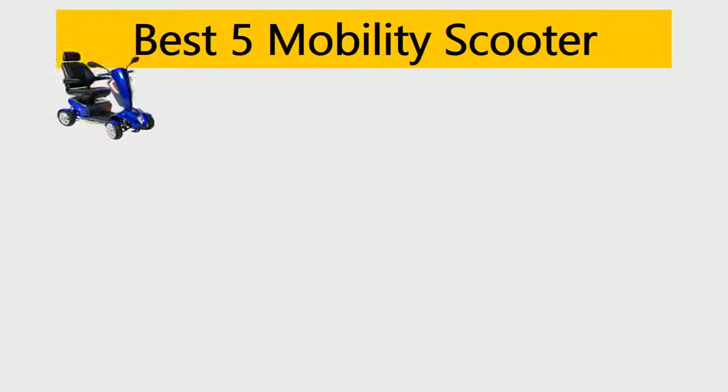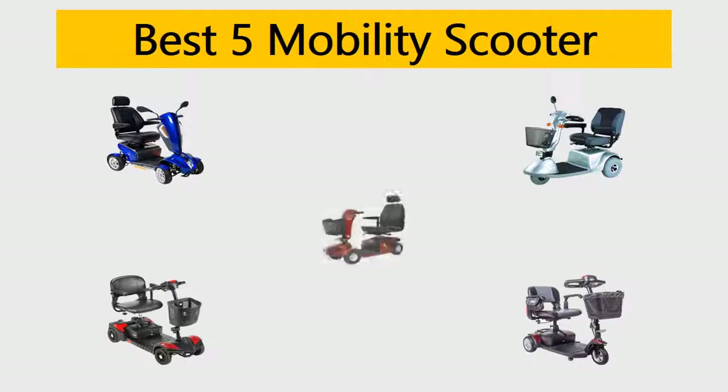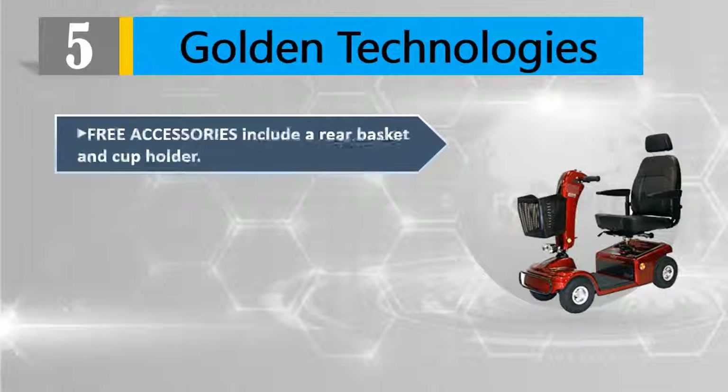Best 5 mobility scooters — we tried to list them based on their price, quality, durability, and more. Let's get started. Number five: Golden Technologies. Free accessories include a rear basket and cup holder.